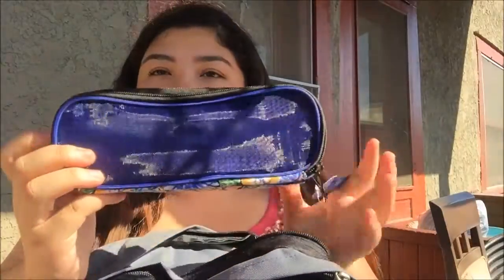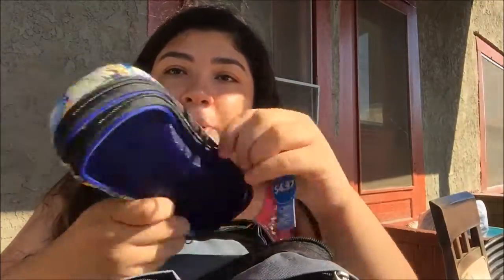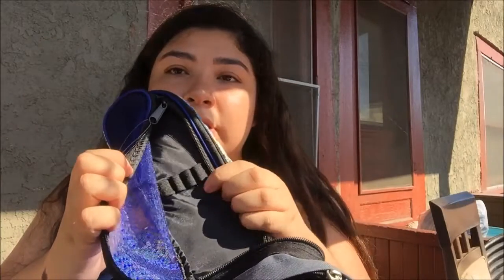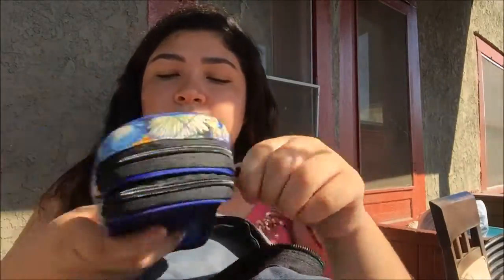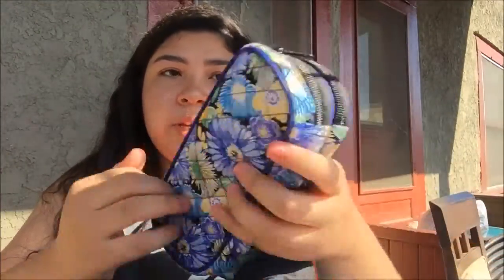In here I have all my school supplies — I bought everything at Walmart. The first thing I have is a pencil pouch. It's a really pretty quilted pencil pouch. My friend had one like this and I really wanted one. It has mesh on one side for pencils you're using frequently, two pouches, and then a main section for your pencils, pens, highlighters, and everything. This was $4.97.